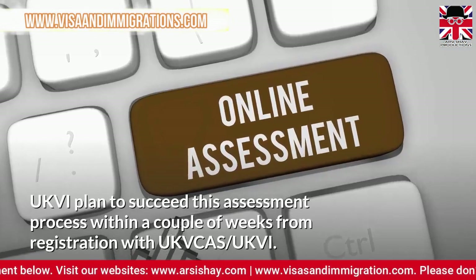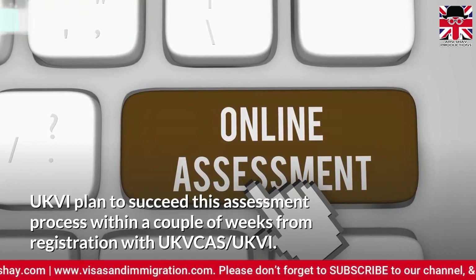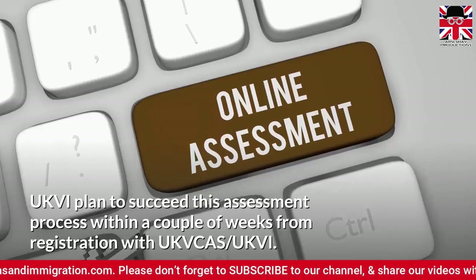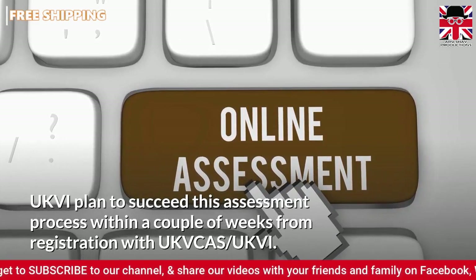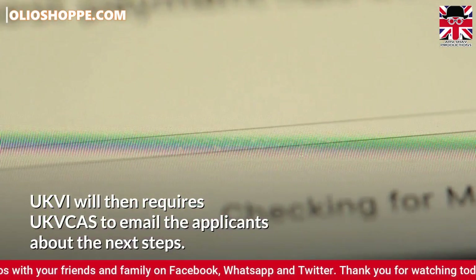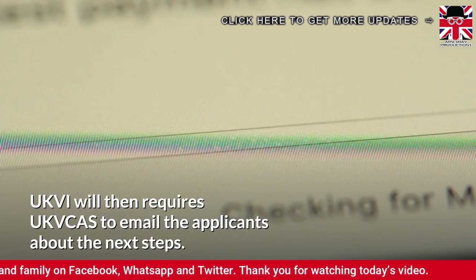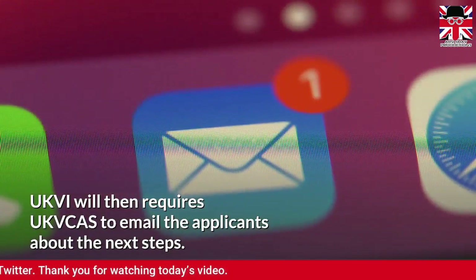UK Visas and Immigration plan to complete this assessment process within a couple of weeks from registration with UK Visa and Citizenship Application Services. UK Visas and Immigration will then request UK Visa and Citizenship Application Services to email the applicants about the next steps.